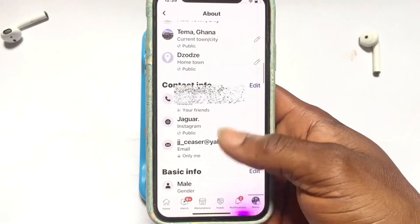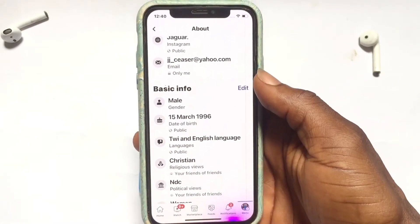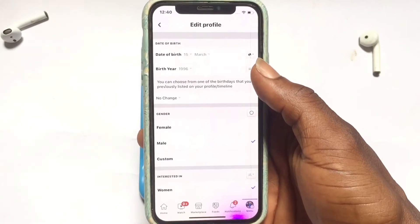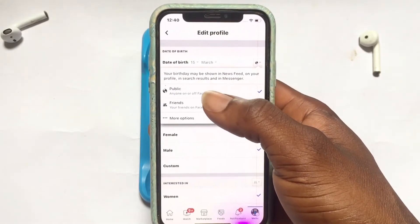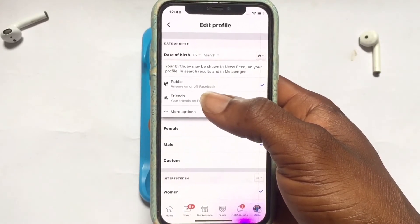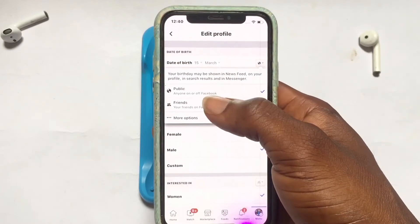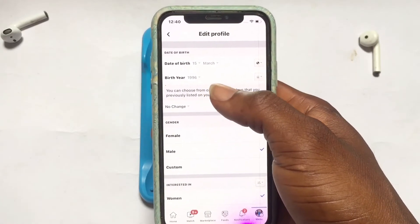Wait for it to open, then scroll all the way down to Basic Info and tap the edit icon beside Basic Info. Once this pops up, you can decide to leave the date of birth — the month and the date — visibly shown to the public. With this, your age will not be visible, but Facebook will still remind your friends on your birthday so they can wish you.